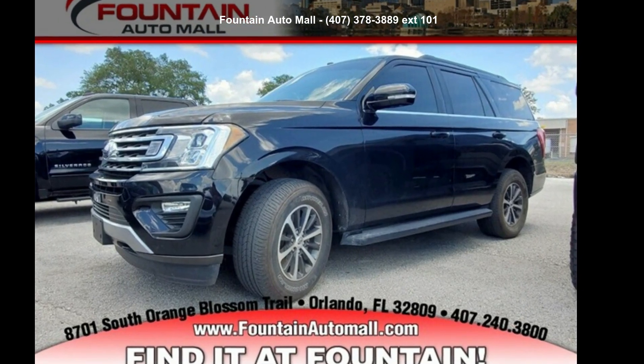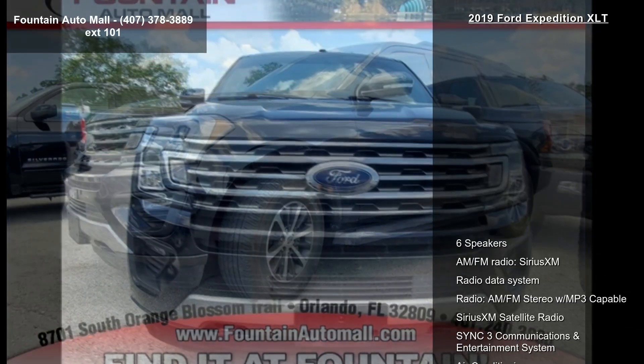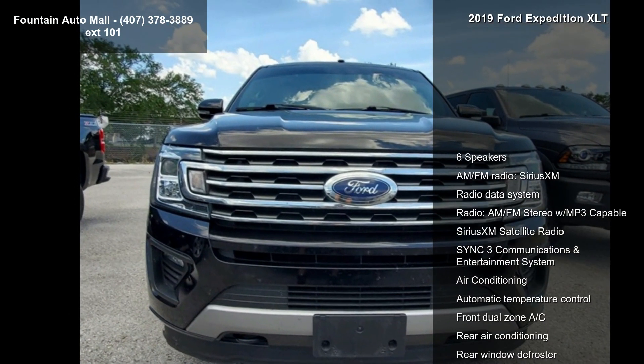Step into the Ford 2019 Expedition XLT. If you are looking for an automobile with great features, look no further.